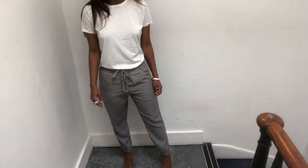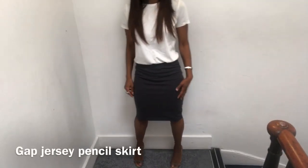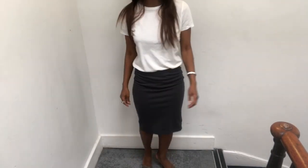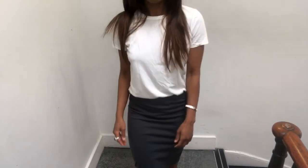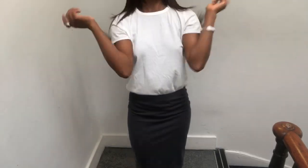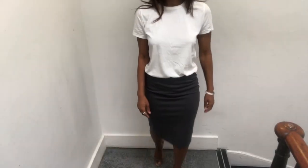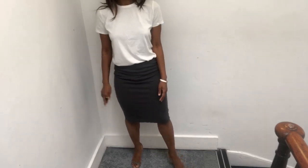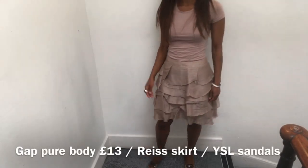I bought three of them about five years ago and I wear them on rotation, so that's over 50 wears. They wash and wear incredibly well, maintain their shape, and there's been very slight pilling just under the armpit but you need to look very closely to pick up on that. I've also teamed it with a Gap pencil skirt in a very thick jersey.